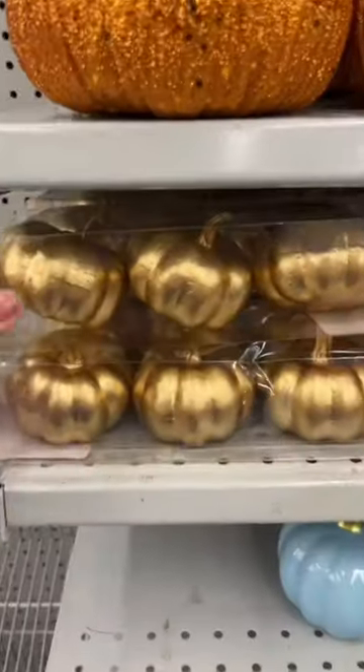Absolutely adore the fall aisle. Look at how cute these little pumpkins are. I'm so tempted to get them. Halloween costume? Yes or no?